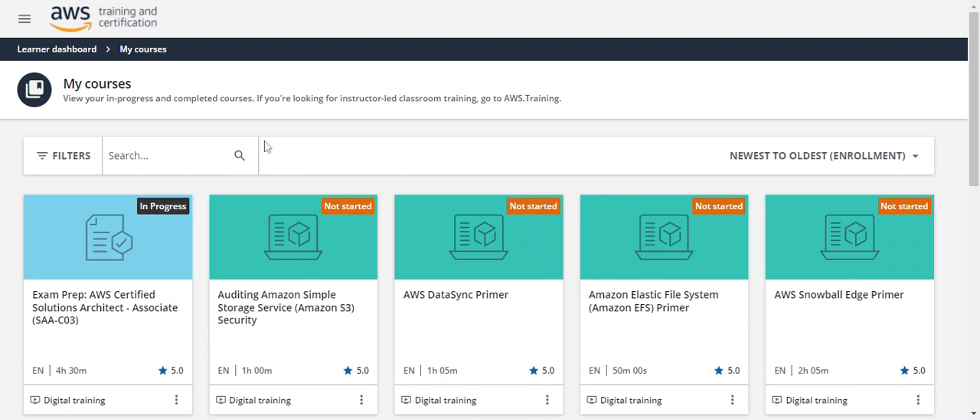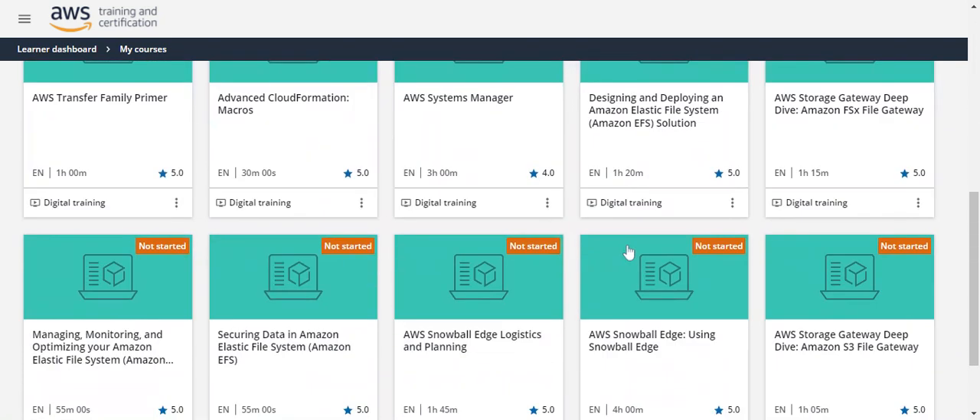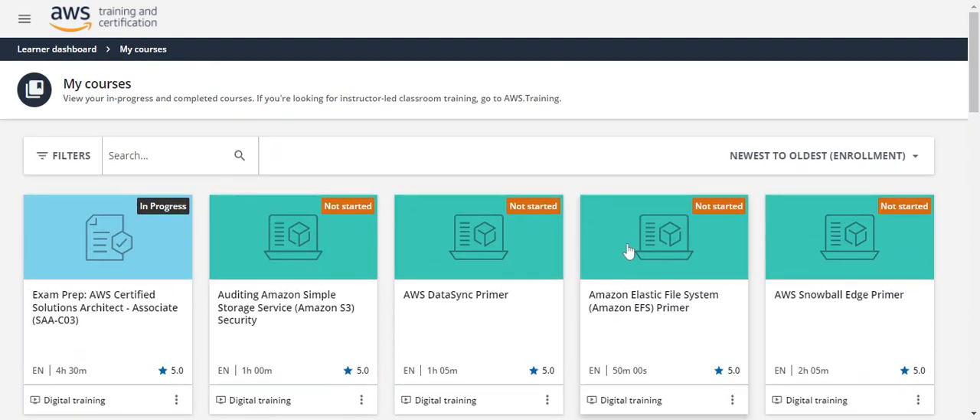AWS Educate also provides some of the courses required to pass your certification, so you can go through that website as well. That's it for today — this is how I prepare for the exam. Don't go with so many materials available on the internet; just go with the AWS-provided resources and content. That is more than enough to pass your exam. Thank you, have a good day.